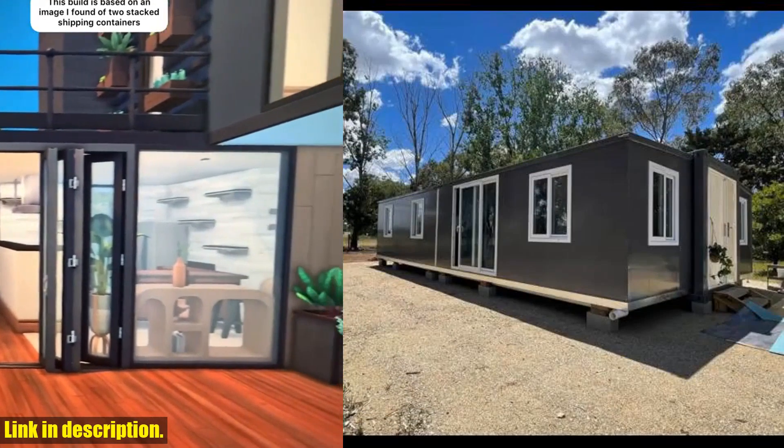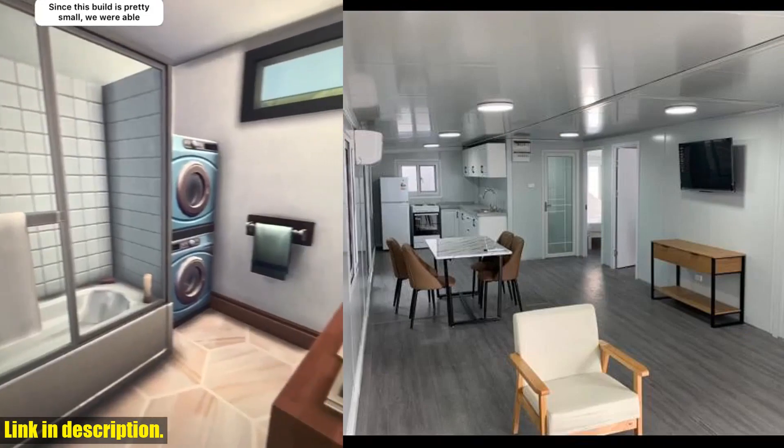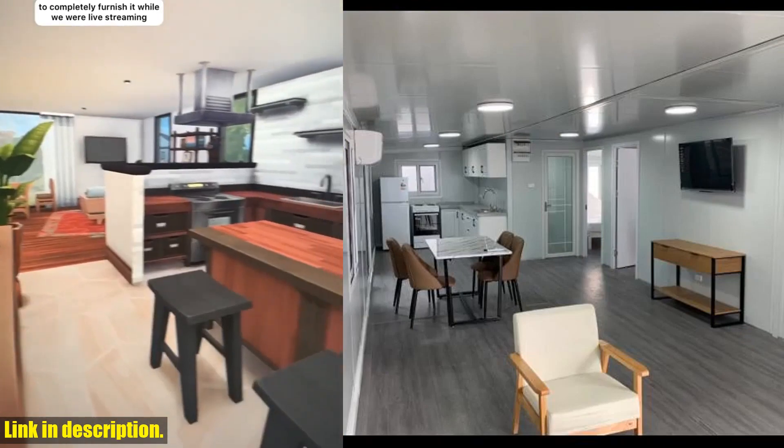Made of sturdy and durable steel, it's foldable and portable, and comes with a built-in toilet, fan, faucet, and pipes.